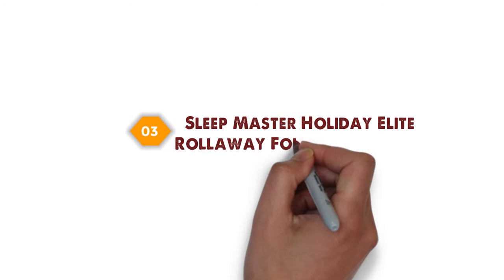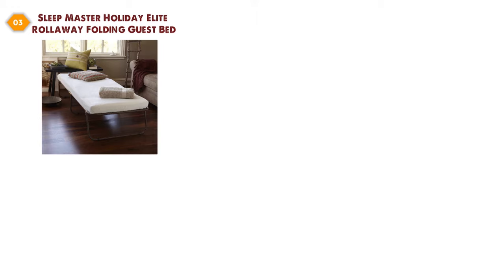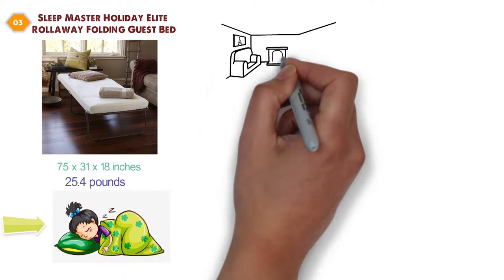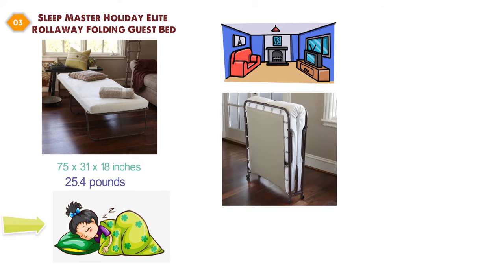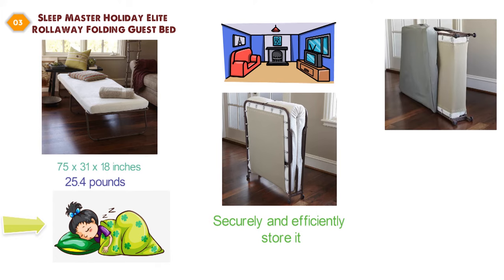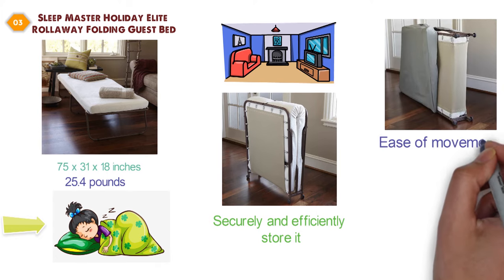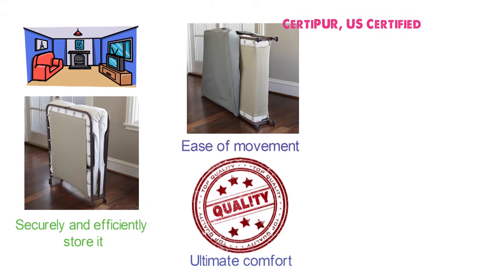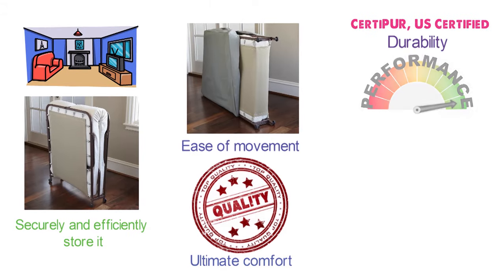At number three, we have the Sleepmaster Holiday Elite Roll Away Folding Guest Bed. Dimensions of this product are 75 by 31 by 18 inches, and it weighs 25.4 pounds. The Sleepmaster Folding Guest Bed is an excellent sleep solution when you need it, especially for small living spaces. The bed folds neatly and includes a bonus storage bag so you can securely and efficiently store it away when not in use. The folding frame has swivel wheels to allow ease of movement. The mattress comes with the highest quality memory foam designed to secure ultimate comfort. The foam is CertiPure U.S. certified for durability, performance, and content.